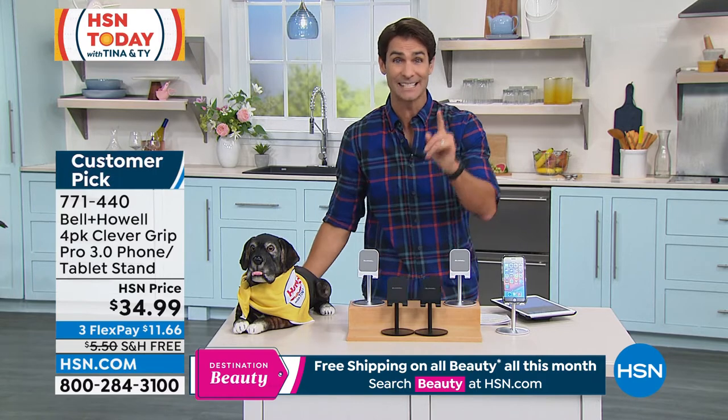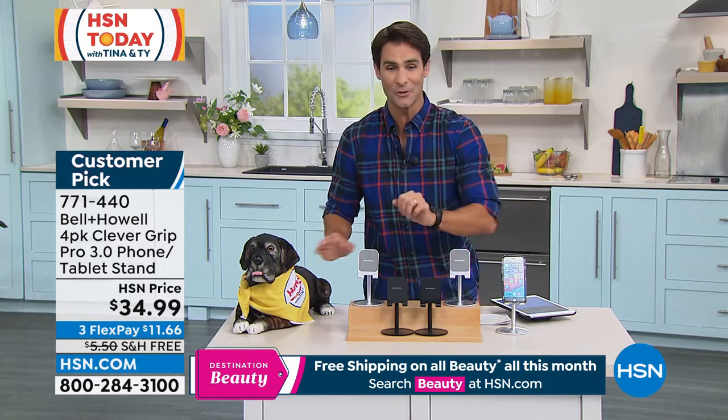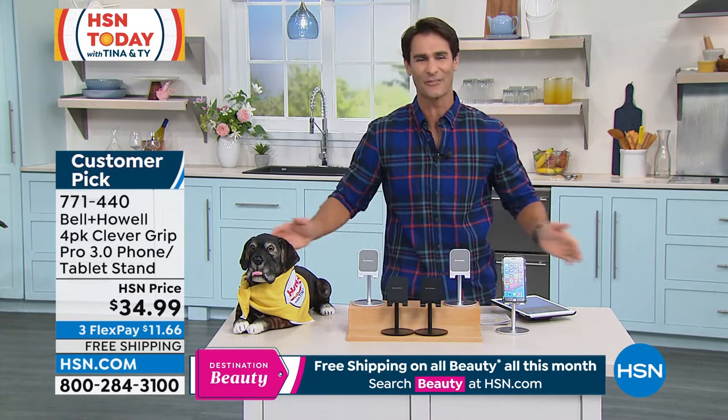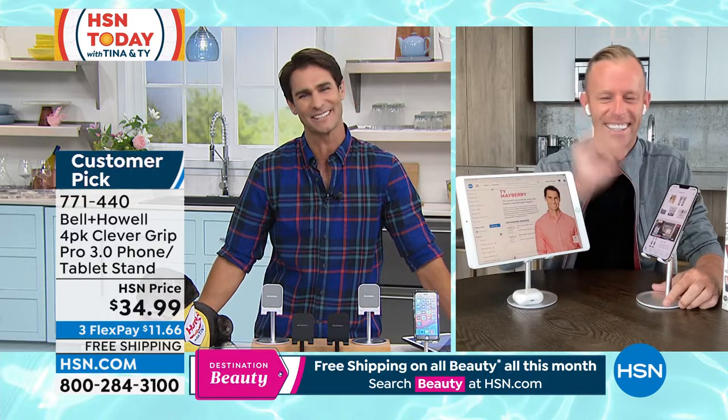$34.99 for four of them today — two in white, two in black — with free shipping and handling this morning. And our friend Chad Allen is joining us from Bell & Howell. Chad, welcome to HSN Today.